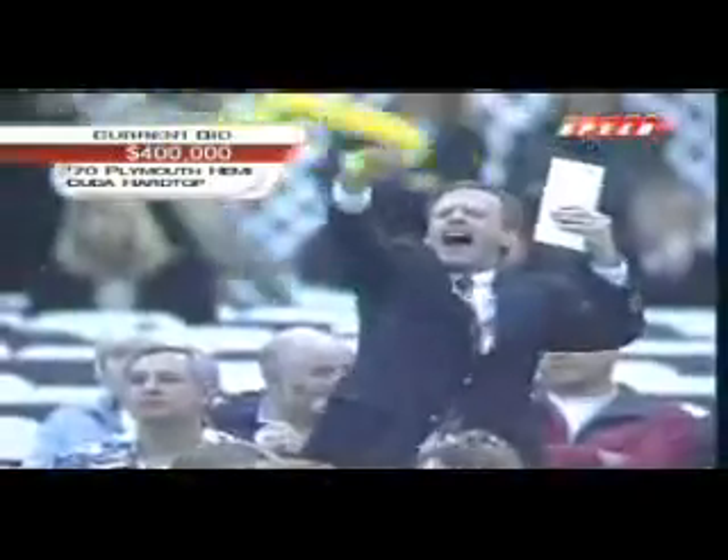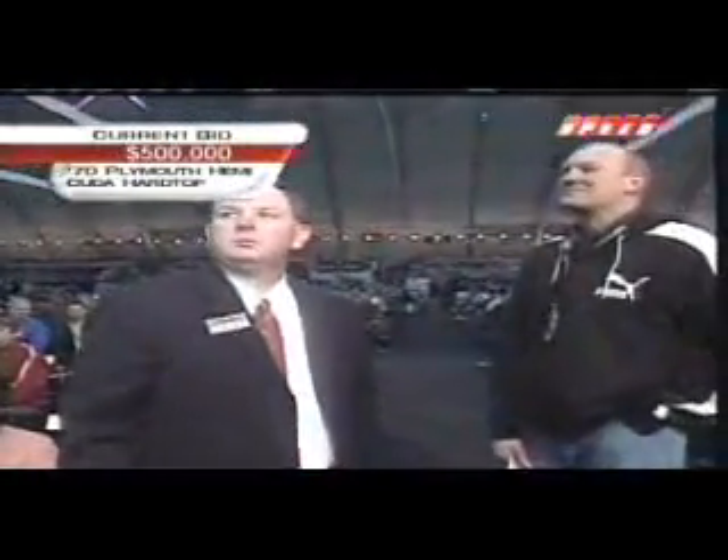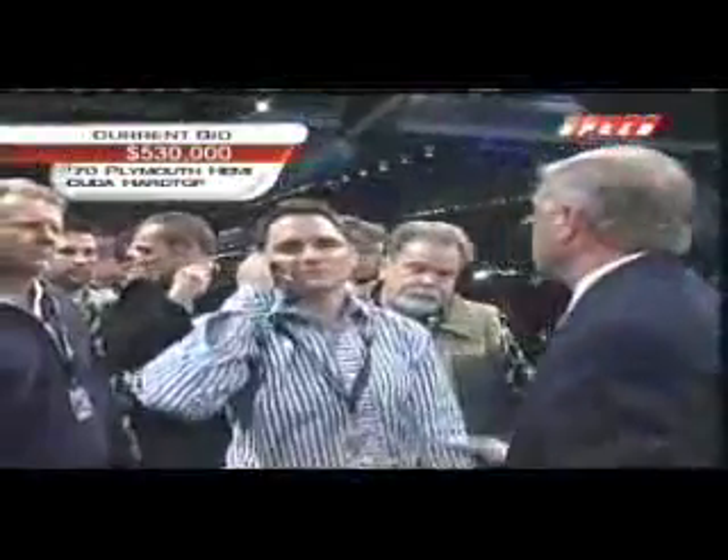Opening at $350,000. Hemi Cudas built with four speeds and hardly any are triple black. Bidding climbs through $475,000... $510,000... $520,000... $530,000... $540,000... $550,000.